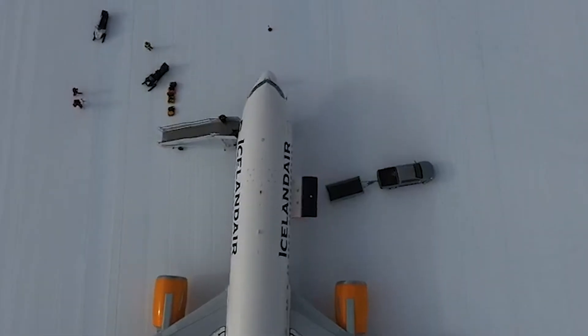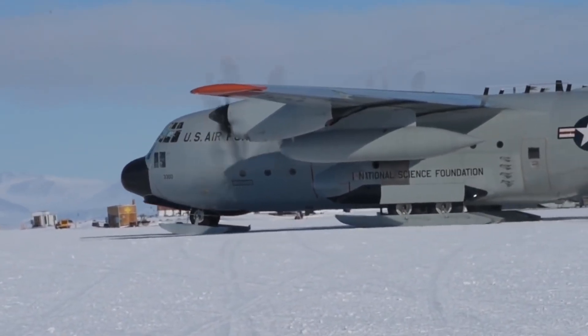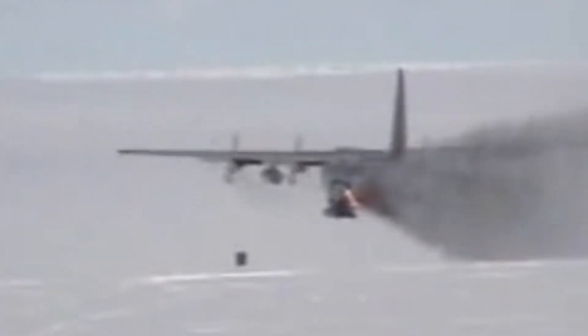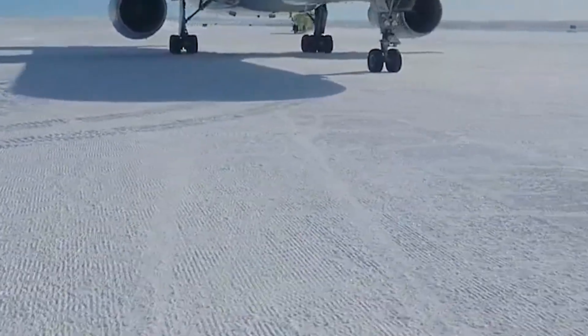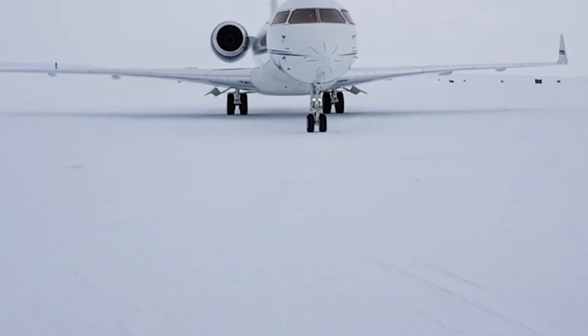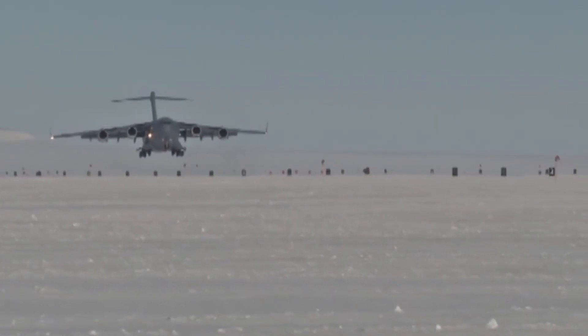This runway is not static. It moves with the ocean tides and currents beneath it. As the summer progresses and the sun circles the sky for 24 hours a day, the ice begins to weaken. Melt pools form. Seals haul out onto the surface. By late December or early January, the runway is declared too unstable for further operations. The ice that took weeks to prepare will be open water within months. The impermanence is not a flaw — it is the operating condition. Every landing happens on a platform with an expiration date.